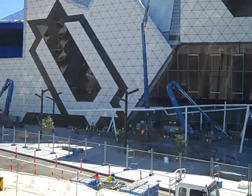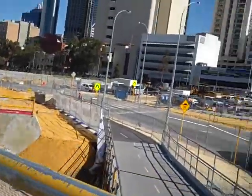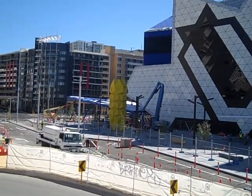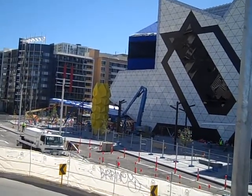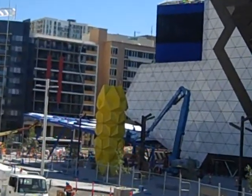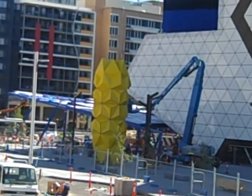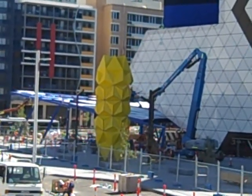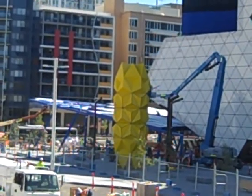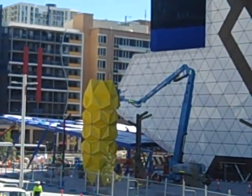even though Elton John is apparently scheduled to play the first concert there pretty soon. I'm not sure exactly when that is but it's not that far away time-wise. And that yellow thing — that sort of totem monolith thing — that's apparently a public art object that shoots laser beams at night. It looks pretty nondescript during the day but apparently it looks quite spectacular at night.